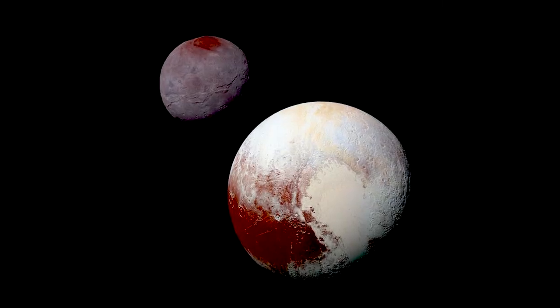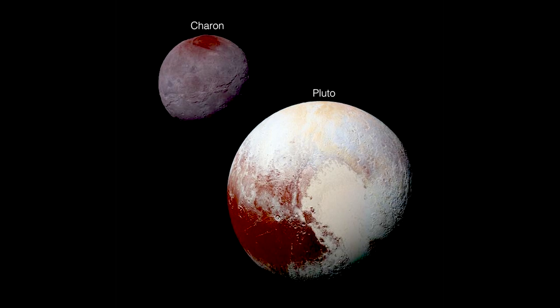While most moons are much smaller than the planet they orbit, Charon is so large compared to Pluto that it pulls on it and makes it wobble.